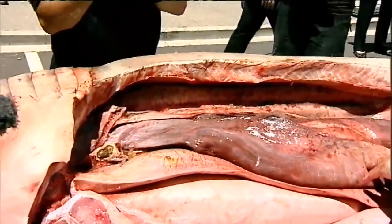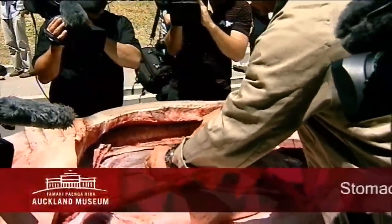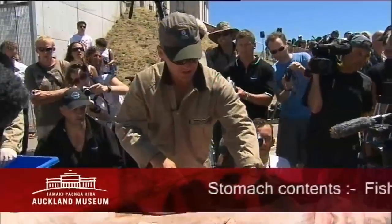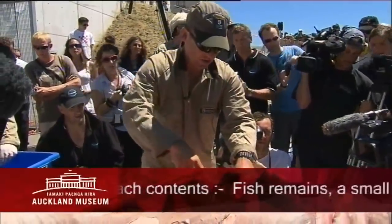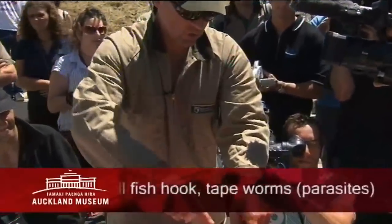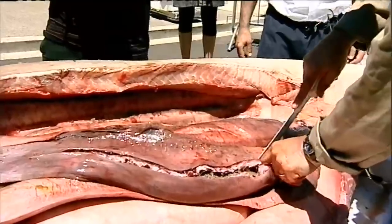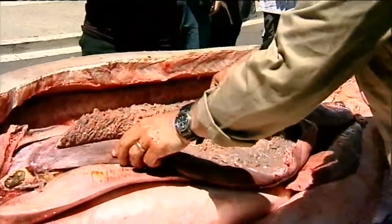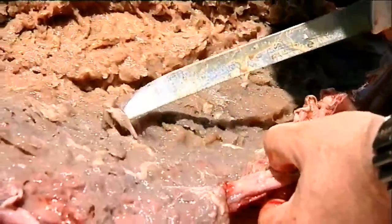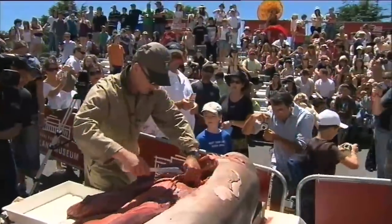I'll actually cut the stomach open now to see if there's anything in there. It looks pretty empty. Things I've found in the stomach of great white sharks include eagle rays, stingrays, and small species of shark. A shark this size is capable of swallowing a juvenile fur seal whole. It's full of a lot of digested remains of fish. So what we'll do is we'll remove the stomach and probably collect as many of the tapeworms as we can, and we can identify any of these fish bones later on.